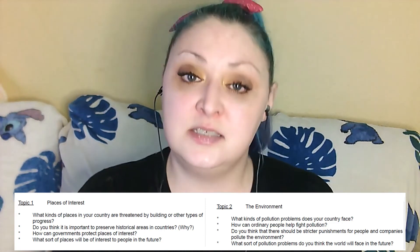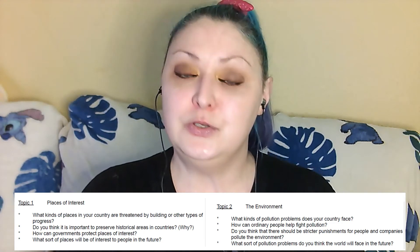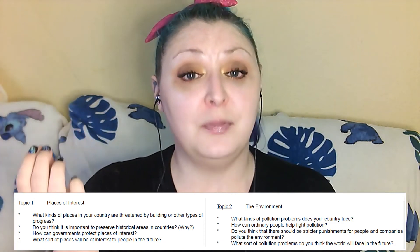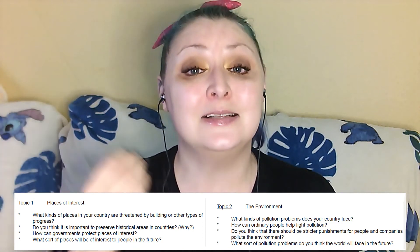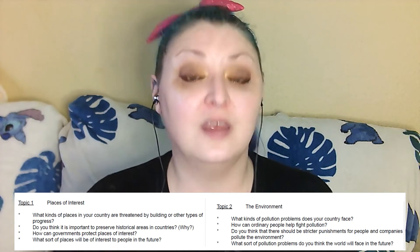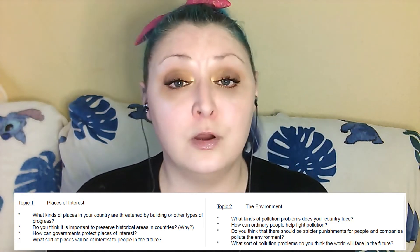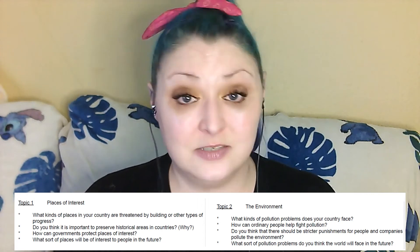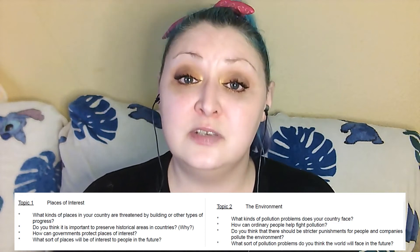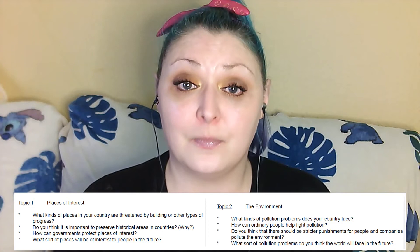Remember, we're going for introduction, two points, and a conclusion. 'In my opinion, the most common pollution problems that my country faces are air pollution and water pollution.' So I've given two points — that's my introduction. Now point one, air pollution: 'Air pollution in my country is a very big problem, not only from the number of cars on the roads, but also from industrialization and factories. These things combined make the air quality where I live very horrible, and it's not uncommon to see people wearing masks to protect themselves from the harmful chemicals in the air.'